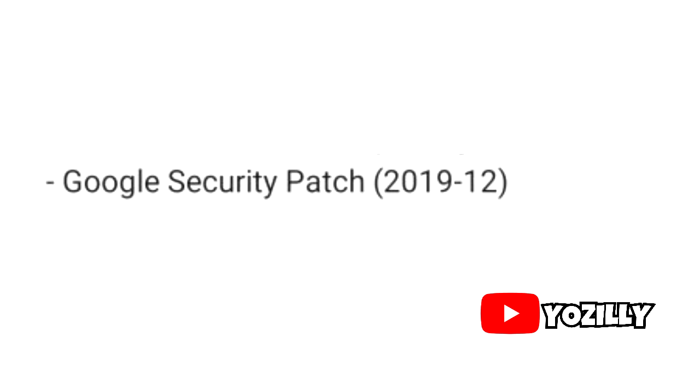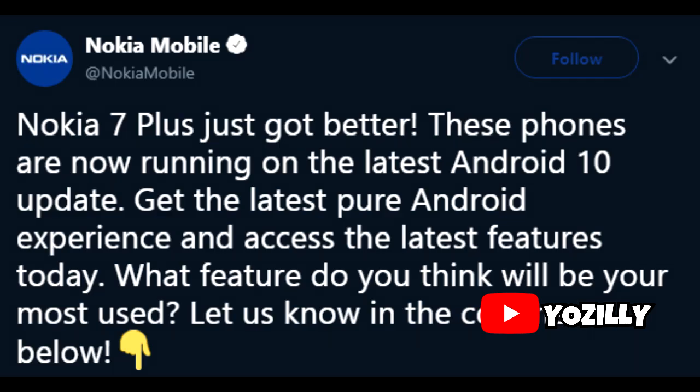As for the security patch, it's December 2019, which isn't the latest — the latest should be January 2020 — but Nokia will likely fix this in future updates. The update is official and rolling out worldwide.